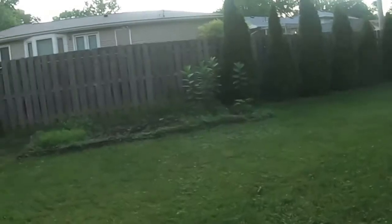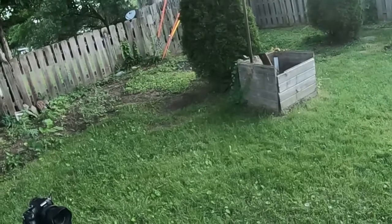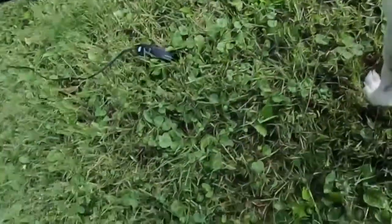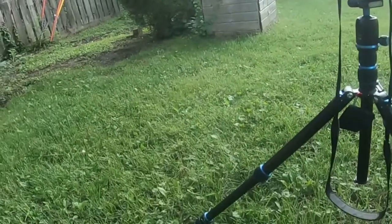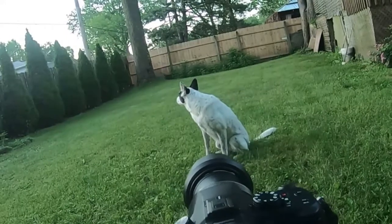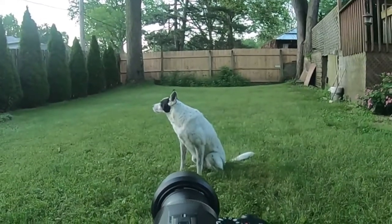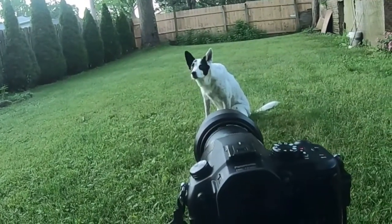Chloe, come. Right here. Sit. Turn around. No — I didn't say move. Chloe, come. Look this way. Chloe, right here. Look this way — I know you can hear me. Quit being so obstinate. Good girl. Look this way, wait. You want a treat? I knew you did.